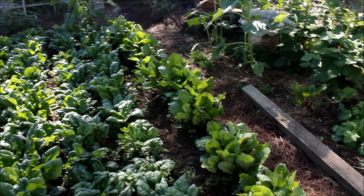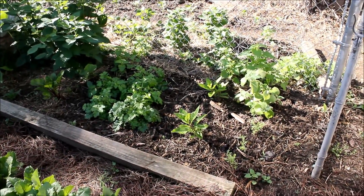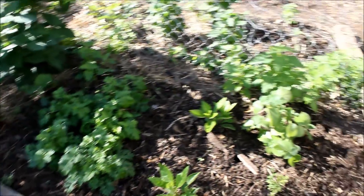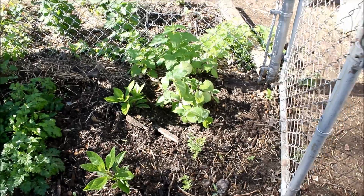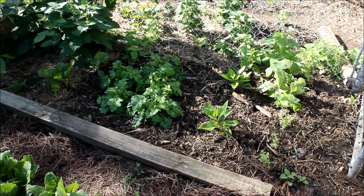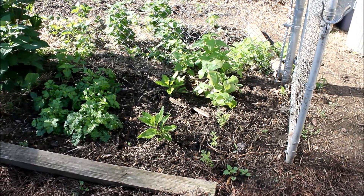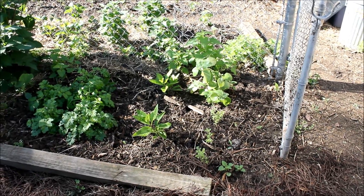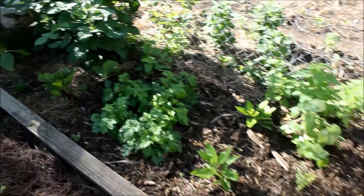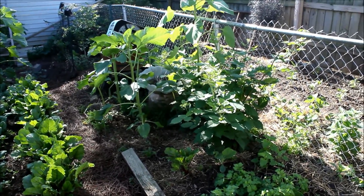We got a row of beets. We have longevity spinach right in the middle; next to it is some fiofio and Cuban oregano. So from the left is fiofio, longevity spinach, and then to the right is Cuban oregano and marjoram.